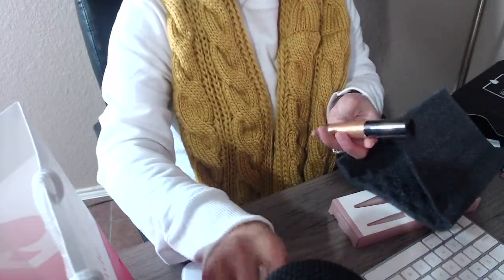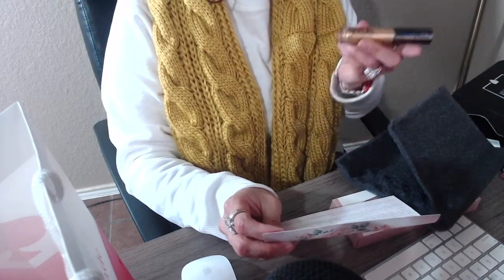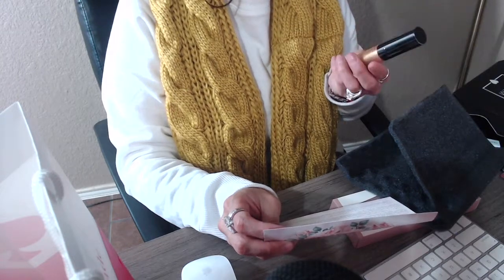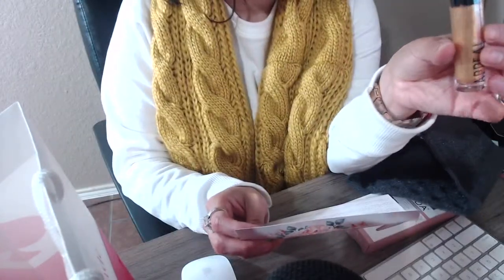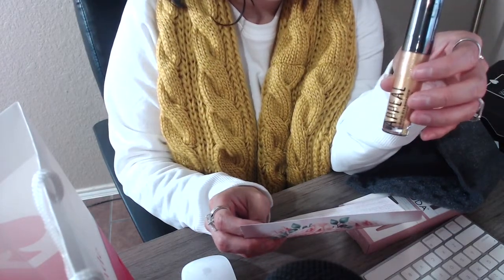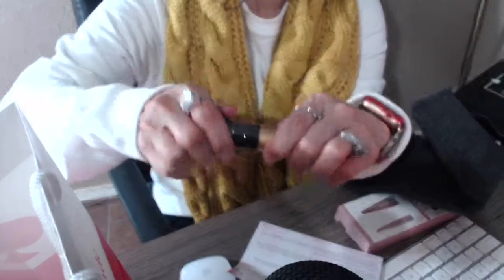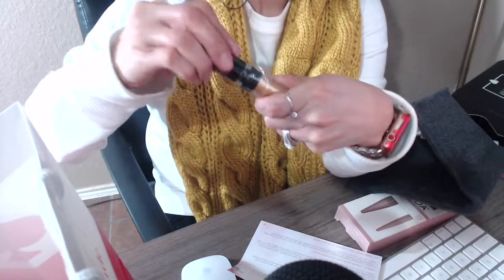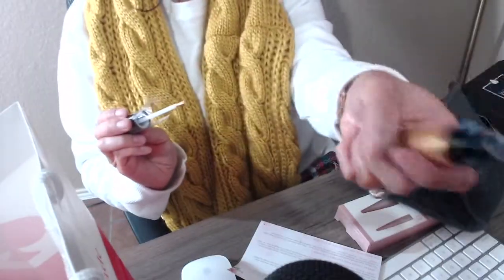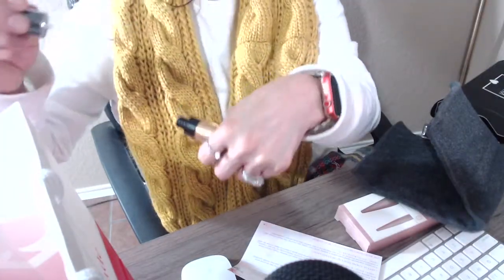Then the next thing I got is this Appeal — from Appeal Cosmetics. It's a liquid eyeshadow and this is a really pretty gold glittery eyeshadow. This one actually retails for twenty-one dollars. It's really pigmented — probably my camera won't capture it but it's really pigmented.